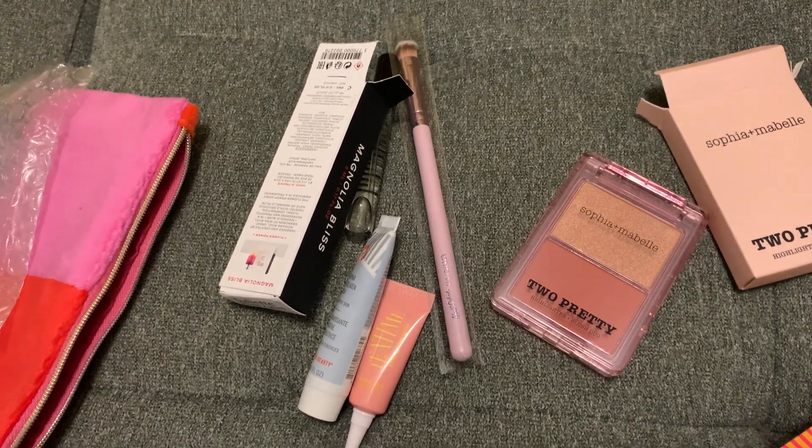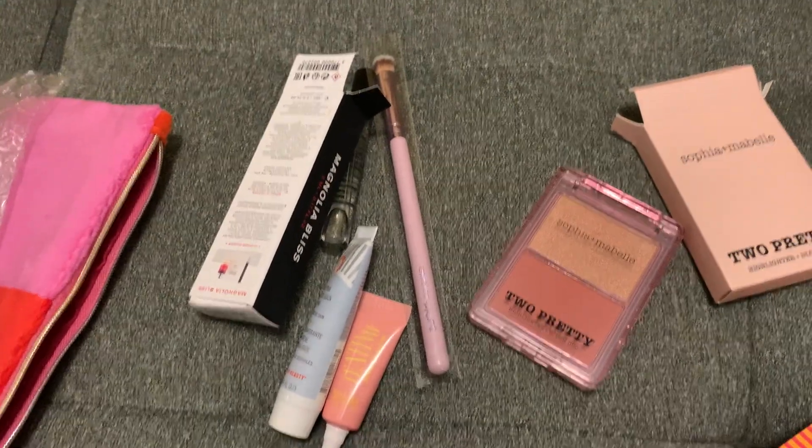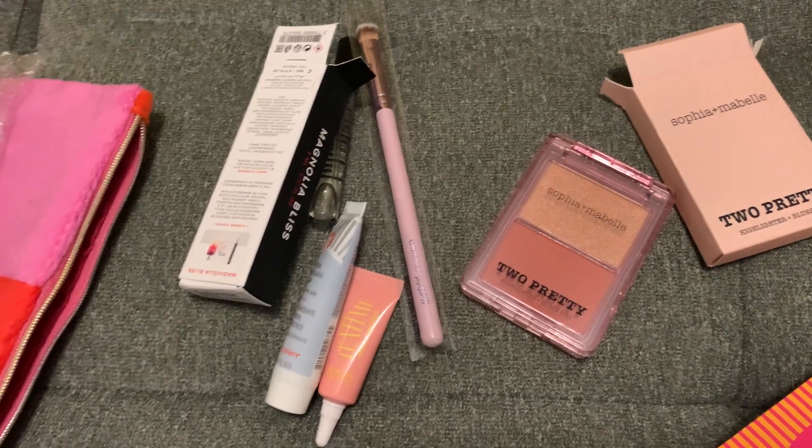What do you guys think — worth it or not worth it? $13 bucks is not good enough. Just let me know down in the comments, guys. And as always, stay safe!